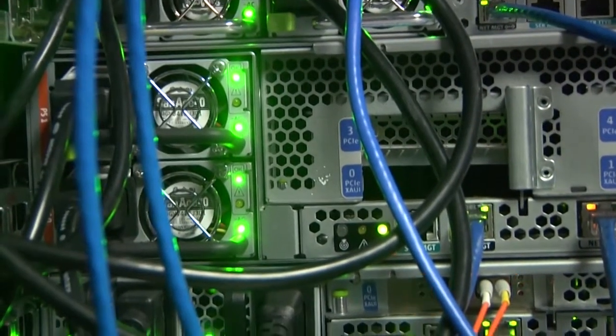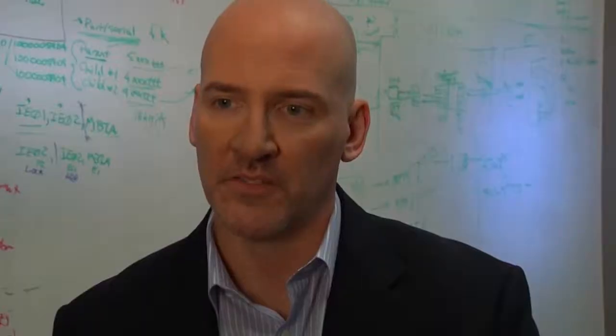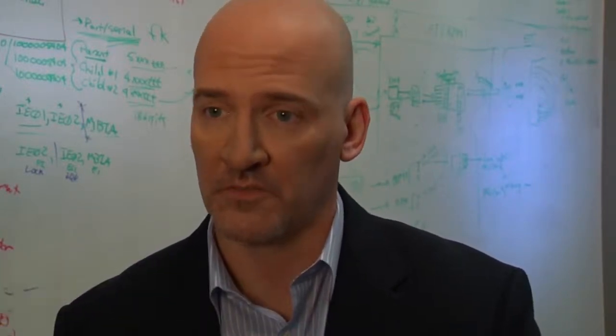Our solution stands the test of time. One area that we focus on is the future readiness of our hardware — meaning we invest in compute resources, network bandwidth, capabilities, and overhead that will allow us to address applications that exist today and ones that will exist 20 years from now.